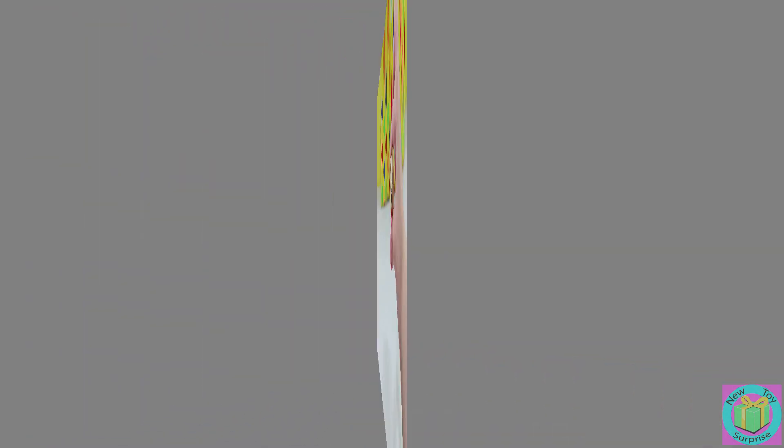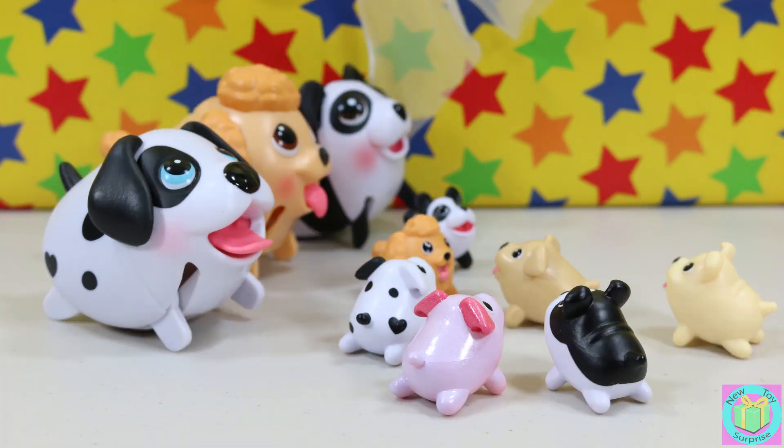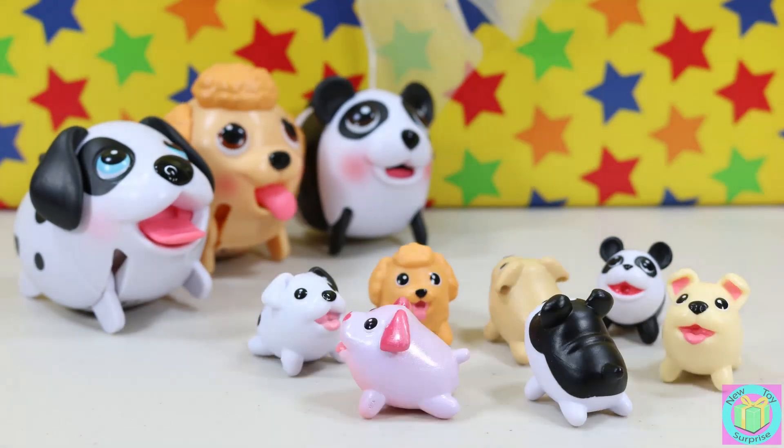They're so cute! What? Four more adorable puppies! These puppies are out of control. We need to bring them to the playground. Chubby puppies!